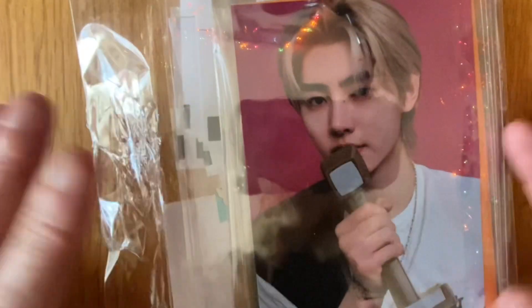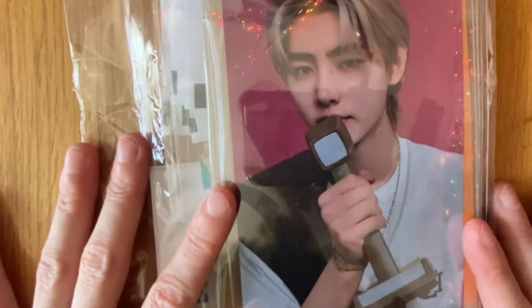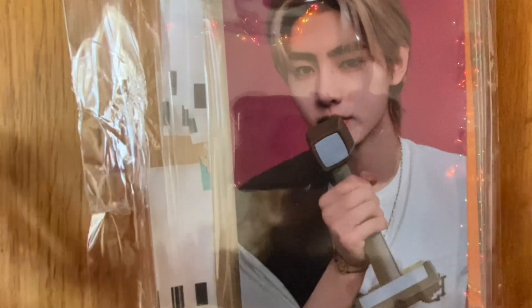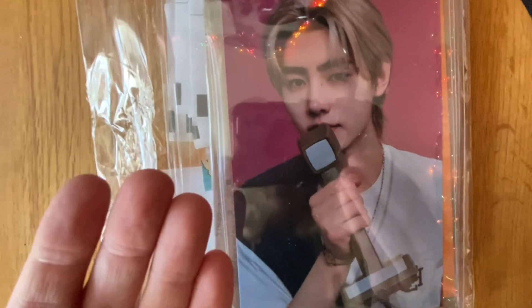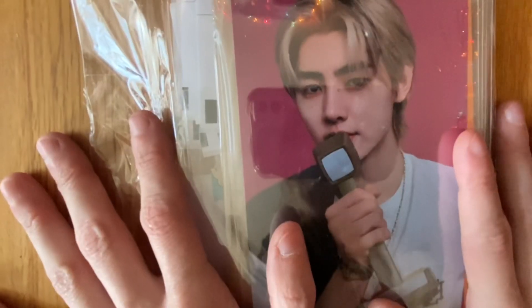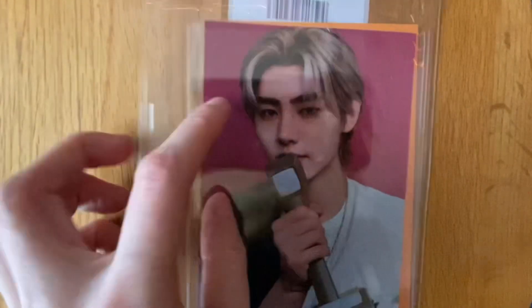What's up guys, it's Gabby. I have not done a video like this in a while. I'm going to be doing an unboxing, as you can see in the title, as well as a sorting video. Let's go ahead and get into that. I think all of this is ENHYPEN, but I could be wrong. If you're an ENG-ENE, definitely stick around because you'll most likely enjoy this.